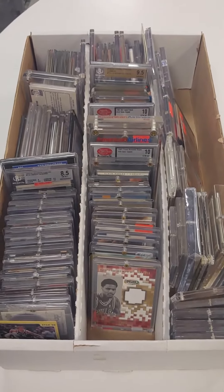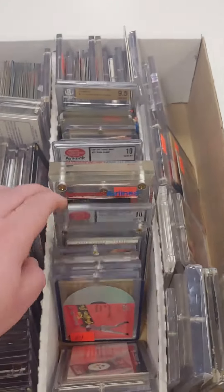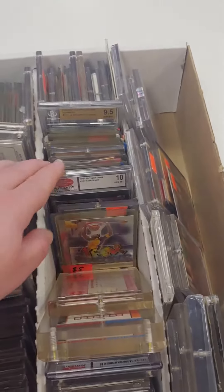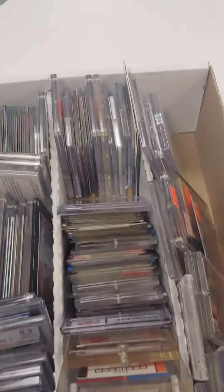What do we have here? That's right guys, tons and tons of sports cards just came in today. They've been coming in like clockwork to the store here down in Las Vegas at Memorabilia Expert.